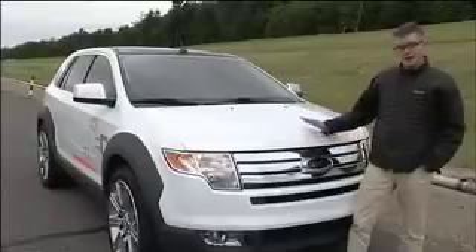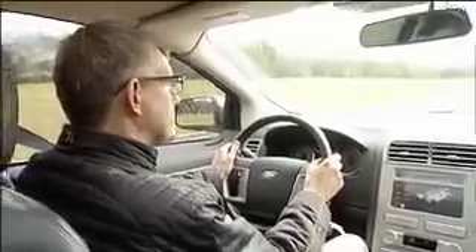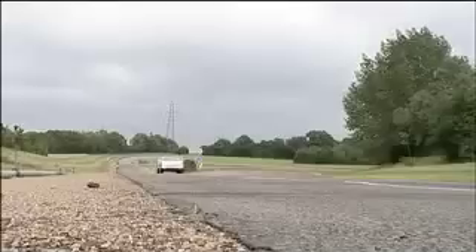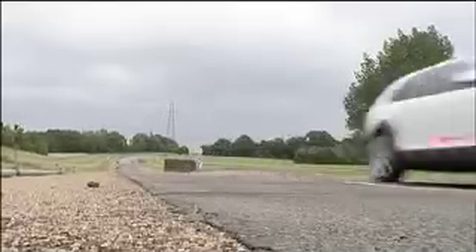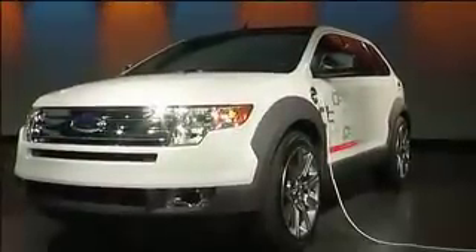How does it work? It's propelled by an electric motor, which gets its energy from a lithium-ion battery pack, and that gives it a range of 25 miles at speeds of up to 85 miles per hour. That's fine for commuting — the idea is that most people will be able to commute within that distance. But if you want to go further afield, it has a hydrogen fuel cell energy pack, which recharges that lithium-ion battery and gives the Edge a range of an extra 200 miles — so 225 miles in total.